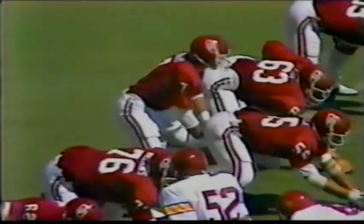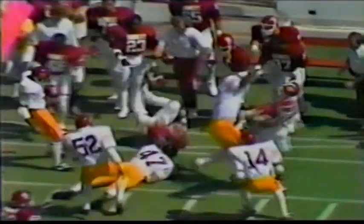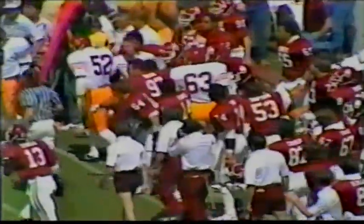USC is doing a much better job of stopping the Oklahoma rushing game to start off than they did last year. There's Phelps — got some running room — and finally knocked out of bounds by Joey Browner, at about the 35-yard line for a first down. The first first down of the game and the longest gain of the day for Oklahoma.